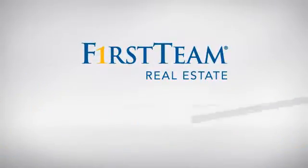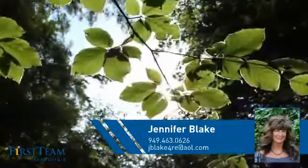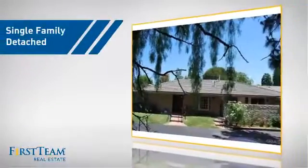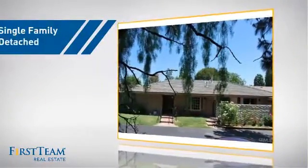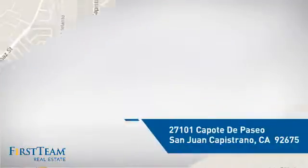At First Team Real Estate, you'll find a wide selection of listings. This video is brought to you by your real estate agent, Jennifer. This detached home is a great choice for families who want the privacy of their very own lot, and it's located in this area.